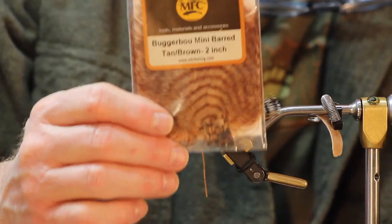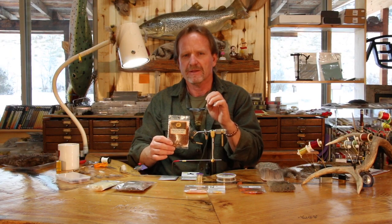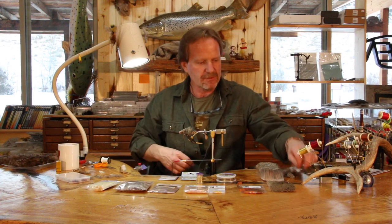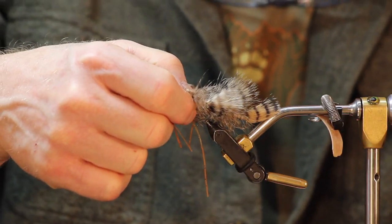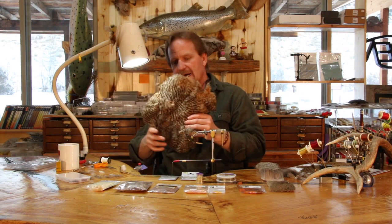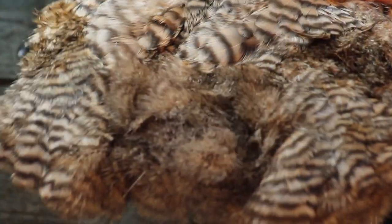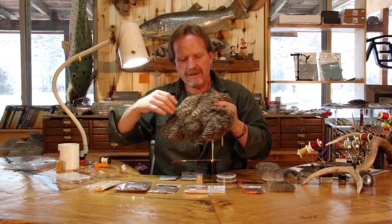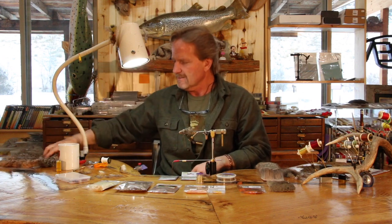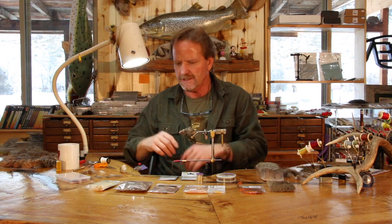I'm going to show you two other options. On the production ones that MFC does, they're using this mini barred marabou — this stuff is incredible, it's really come a long ways. When it first came out the bar was a little too wide, but they're dialing it into a real science. It was actually hard to tell the difference between the natural and the barred version. Another option is a chickabou or grizzly marabou patch — these things are huge, you can get all kinds of hackle. You get a ton of this stuff for about twenty bucks for the whole patch.